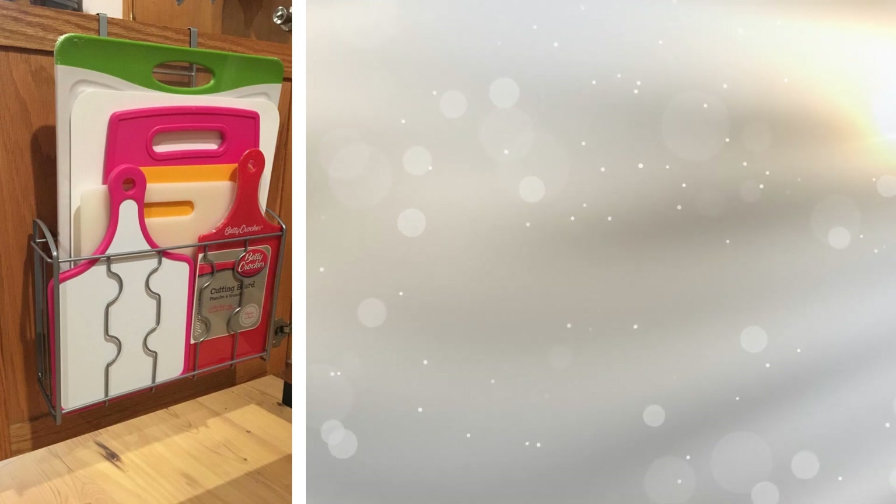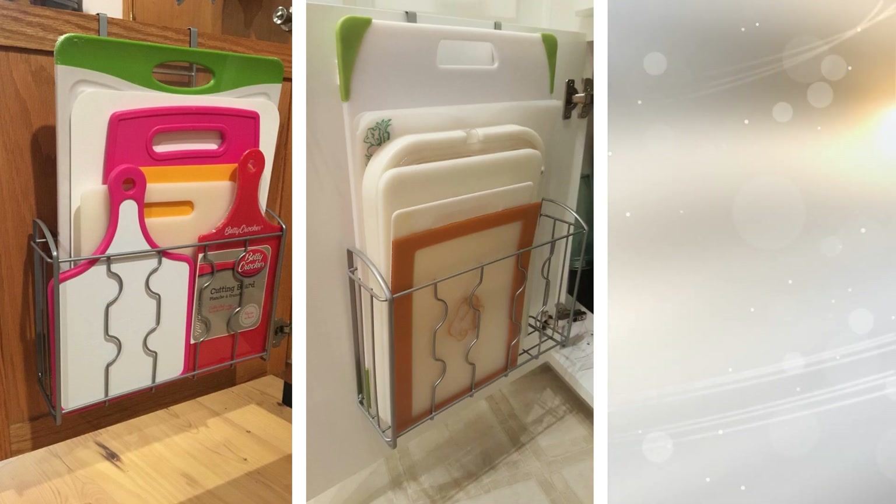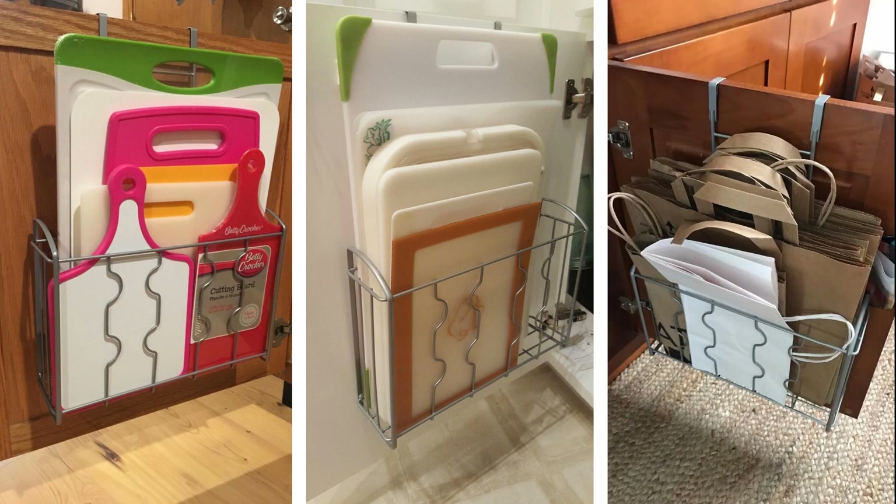13. Cutting boards are a necessity for any at-home cook. Where do you put all of them, though? Cutting boards and baking pans can get in the way. They can also be a real hazard when trying to pry them out from under a pile of pots and pans. With an over-the-cabinet basket, you can neatly put your baking pans and cutting boards in one spot for whenever you need them.